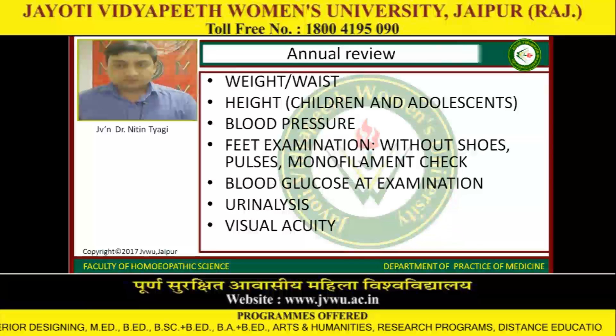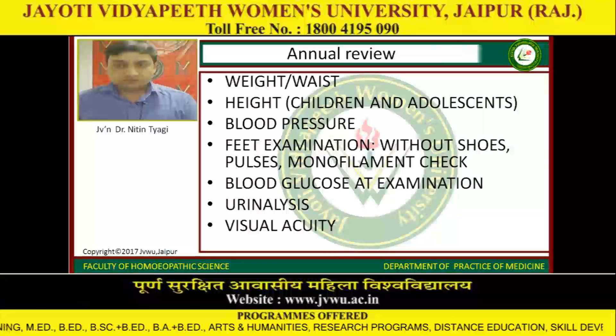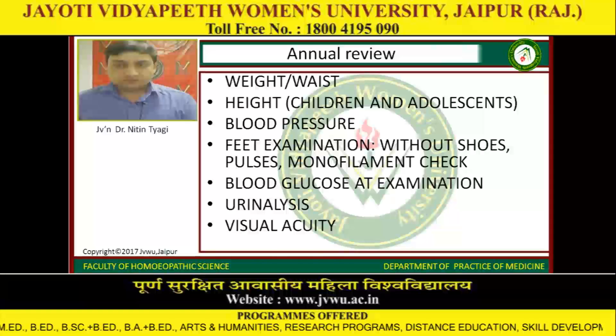Annual review includes weight-to-waist ratio, height for children and adolescents, blood pressure, feet examination without shoes, pulses, monofilament check, blood glucose at examination, urine analysis, and visual acuity.